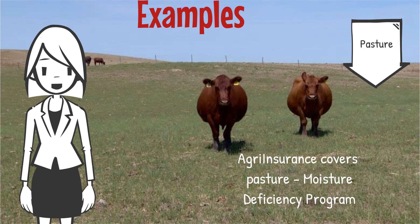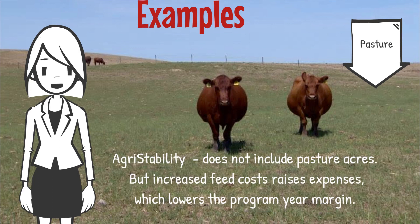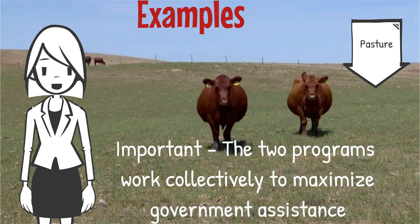Agri-stability does not include pasture acres but would look at the increased feed costs, which would raise expenses and lower the program year, which may trigger a payment. What is important is to communicate that the two programs work collectively to maximize government assistance.